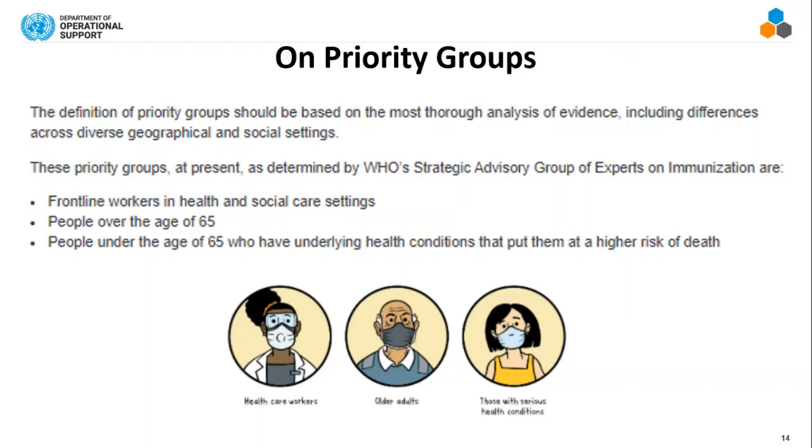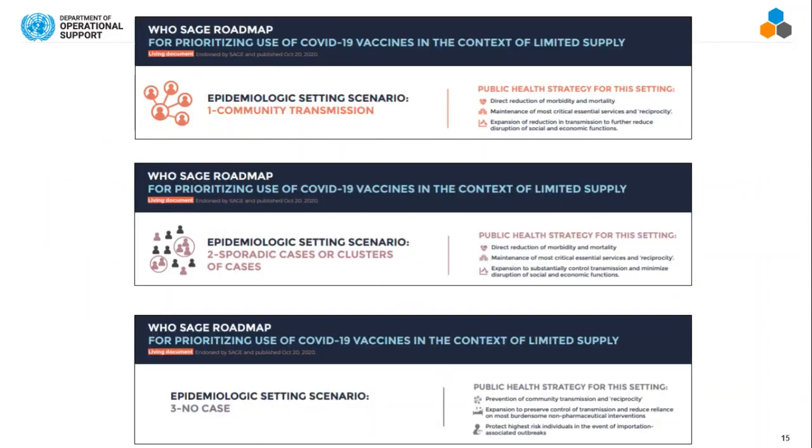A quick word about priority groups: obviously the U.S. has its own priority groups, but for those not in the U.S., the WHO has set out a roadmap for how countries should prioritize. They've determined that frontline workers should be first — in health or social care settings — followed by healthcare workers, social care workers, people over 65, and those under 65 with underlying health conditions that put them at higher risk.